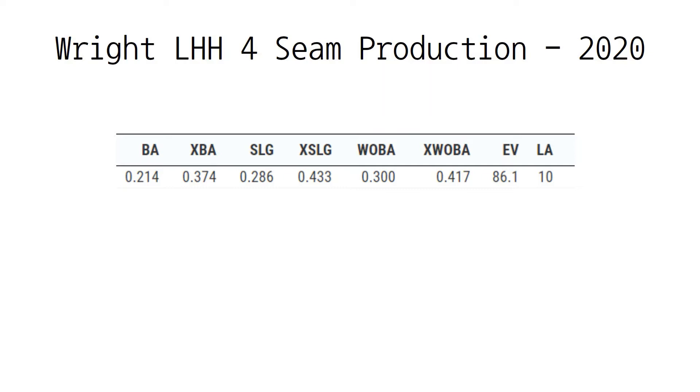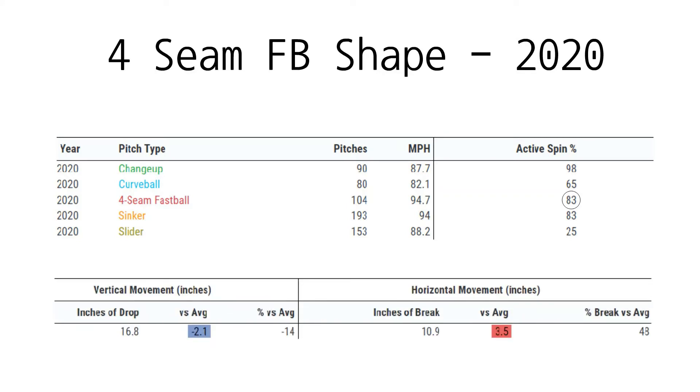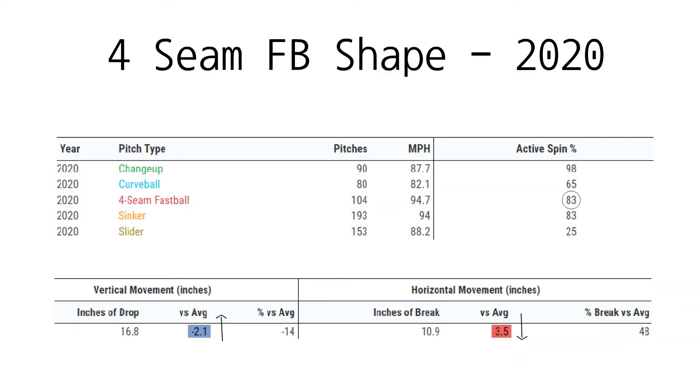This brings us to how Wright's four-seamer can improve. First and foremost, we have to fix the shape of the four-seamer. The first thing we notice is the active spin percentage of Wright's four-seamer, which is only around 83%. Essentially, this means the pitch is acting like a cutter, which is hurting the potential for vertical break and making the pitch less effective than it can be. Similar to Touki Toussaint, Wright needs to straighten up his four-seamer and increase efficiency to create more ride and life to the pitch through pure backspin. This will increase vertical break and decrease horizontal break as the pitch becomes more efficient. For a right-handed pitcher like Wright, a more vertical-oriented four-seamer will generally play better against left-handed hitters, so if he is able to increase active spin, the pitch could become a weapon against lefties.